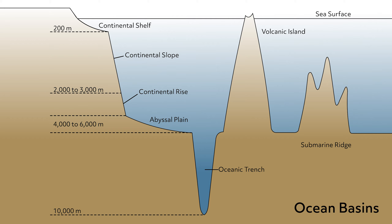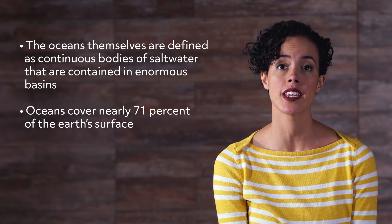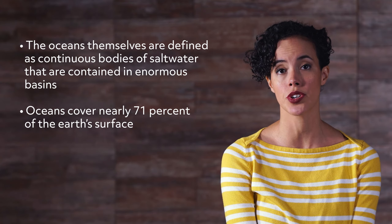Edges of the continents, called continental shelves, are what form the sides of ocean basins. The oceans themselves are defined as continuous bodies of salt water that are contained in enormous basins. Oceans cover nearly 71% of the Earth's surface.